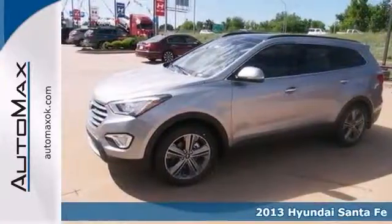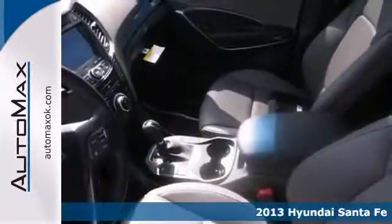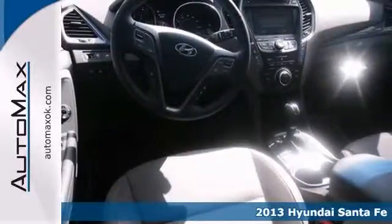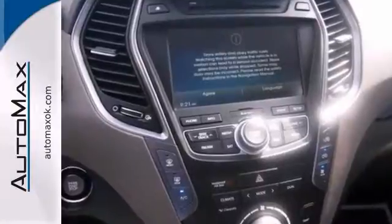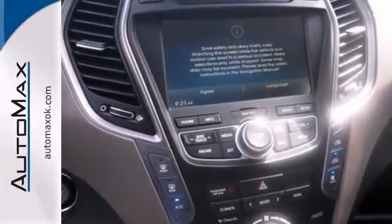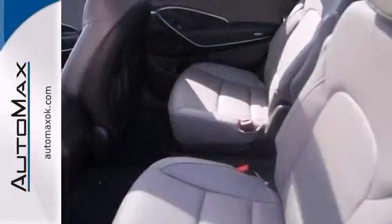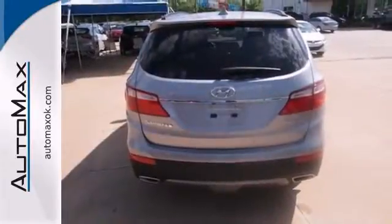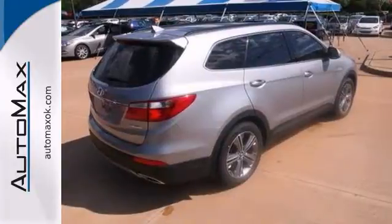Feast your eyes upon this groundbreaking 2013 Hyundai Santa Fe Limited. Designed to exhibit the power and strength of nature, it offers both an aerodynamic and innovative approach that leaves its competitors looking bland and uninspired. It has dual airbags, a multifunction display screen, an auxiliary audio input, and much more.